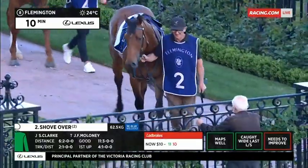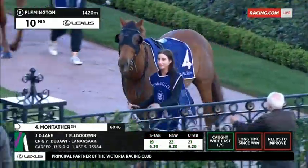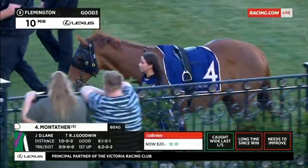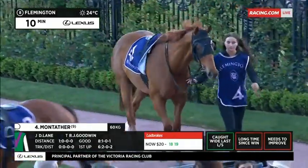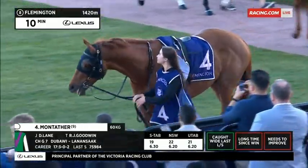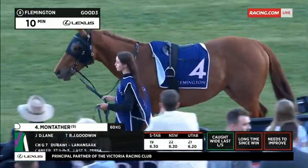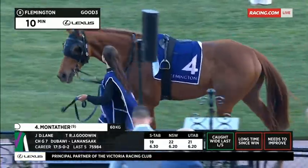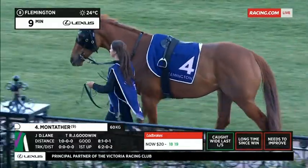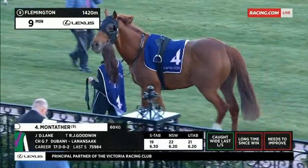We move to horse number four — Rhys Goodwin and Damian Lane combine with Montatha, this imported son of Dubawi. It tackled 1,300 metres first up on the hillside track, covered ground and kept trying, so stepping up in distance will suit. But maybe slightly up in distance today isn't further enough, considering they stretched him out to the mile and even 2,000 metres back in his European days. It was an encouraging return at big odds. He was eight weeks into that run at Sandown — he's a big, gross horse that tends to need a little bit of racing. He's lovely and relaxed moving around and looks pretty good in the coat, so no negatives.